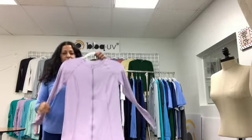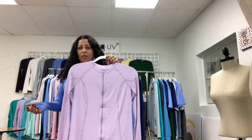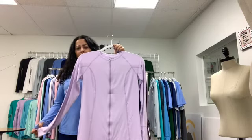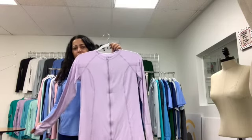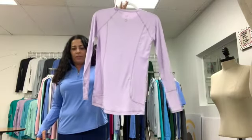Next is our full zip crew neck, which you can wear as a jacket or as a shirt over a tank top or over your swimsuit. It works out really well as a layering piece to keep you warm or cool, or to cover yourself, and it has a longer back to cover your booty.